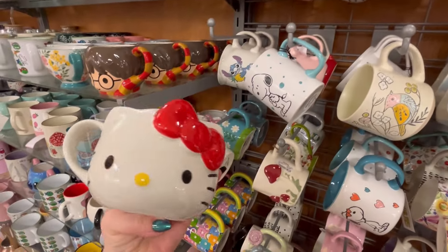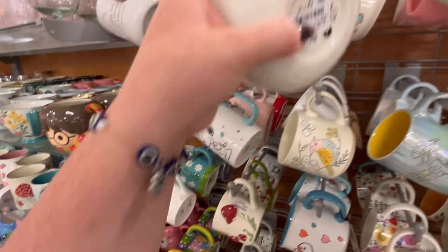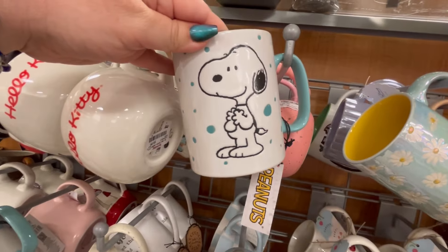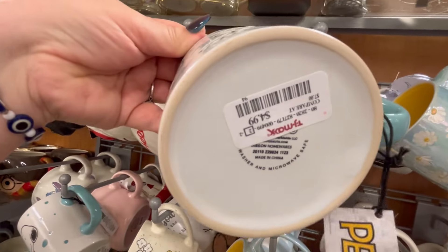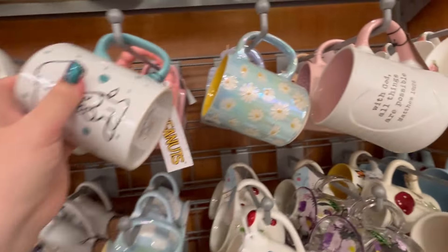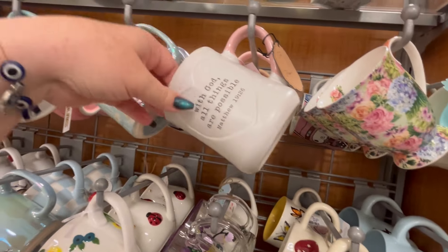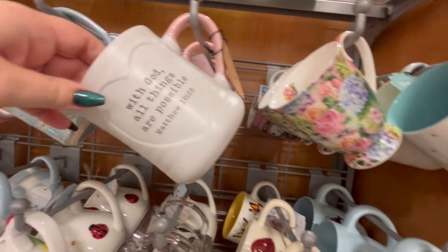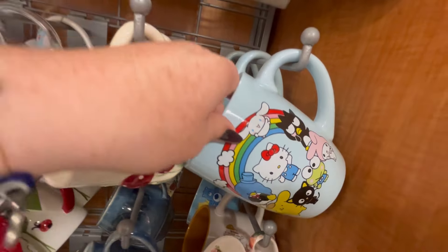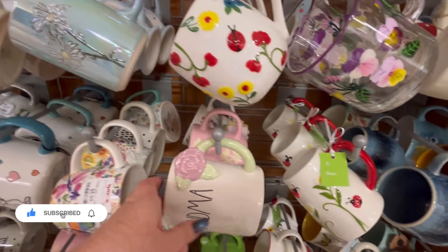So, this Hello Kitty mug — this was on clearance at the Home Goods video yesterday. So you may want to ask for a price check if you're looking for that one. They also have the one with the pink bow in the back. This little Peanuts cup is so cute. And this one here — I love anything that looks iridescent, changes colors. We also have this little Hello Kitty one — I love that bright blue.